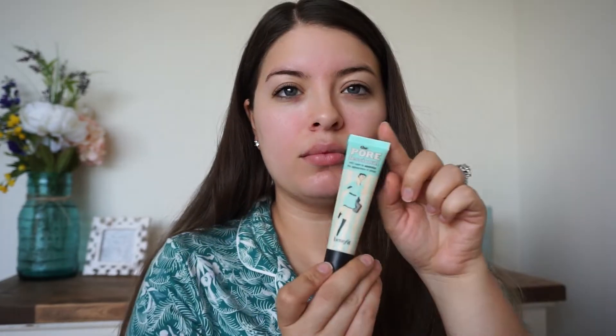Hey guys, welcome back to my channel. Today's video I'm going to be doing an everyday look with a little bit of shimmer. To start, I already have my face washed and moisturized, and now I'm going to go ahead and put on a little bit of face primer. This is the professional primer from Benefit, and I just put that all over my face.